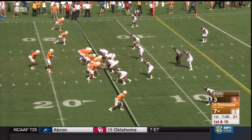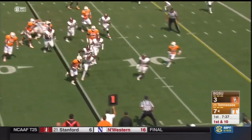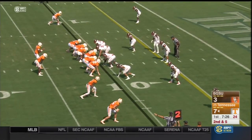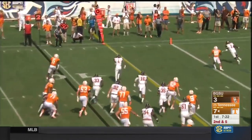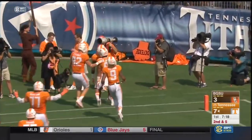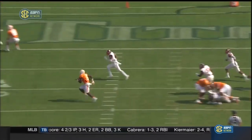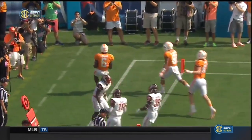Watch the swing pass — Dobbs gives it to Kamara, who works to the outside, takes a hit, and falls forward for five. They find ways to get these skill position players the ball. Unbalanced line to the left side — that's where Kamara goes, tries to make a cut, stays on his feet, and Tennessee's two-back set has a touchdown. Watch the big right tackle come out with a little kick-out block to secure the edge — that's just fine running by Kamara.